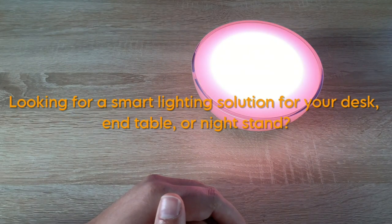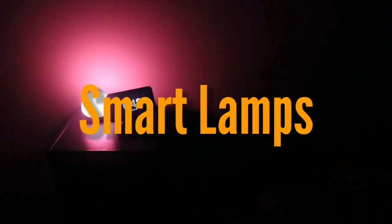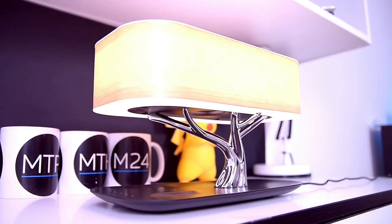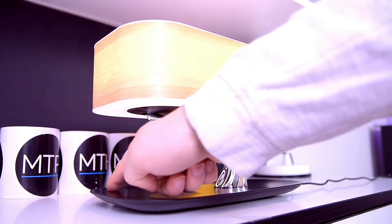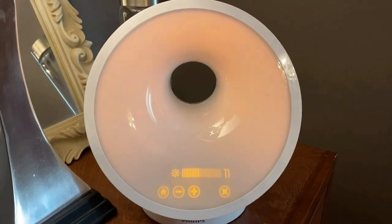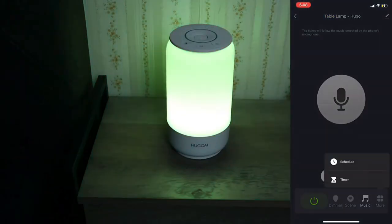Looking for a smart lighting solution for your desk, end table, or nightstand? Look no further than these smart lamps we've rounded up for you. The best smart lamps on the market are compact enough to fit easily on most desk or table setups and offer a wide range of light color options, from different shades of white to every other color of the rainbow.